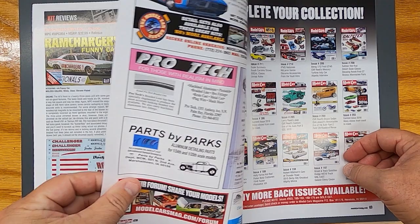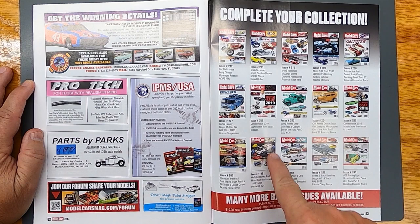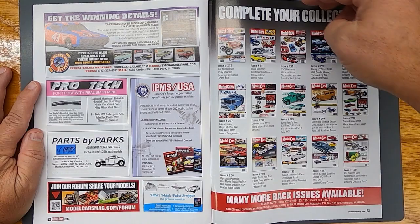More advertisements — support these advertisers, guys. Pro Tech Parts by Park — cool stuff. Complete your collection. Great magazine — we'll see you on the next episode.